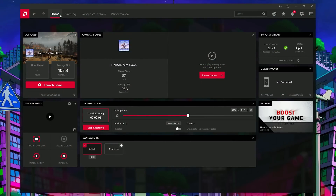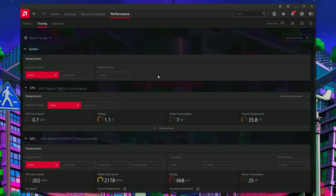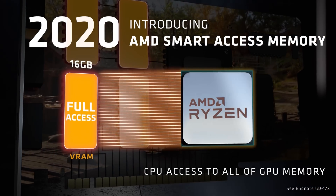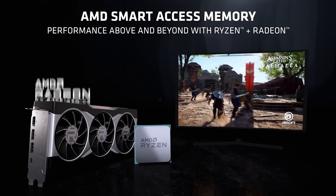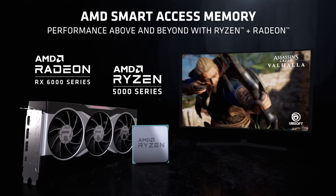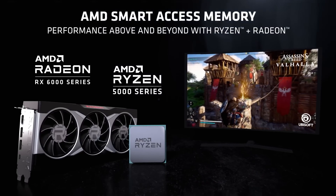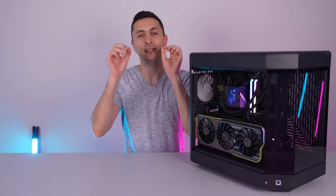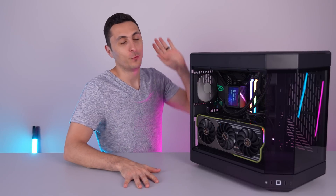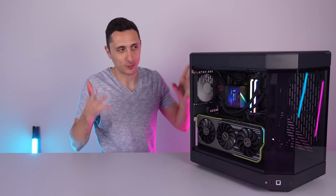This is completely free software available to everyone who meets the system requirements. AMD SAM enables Ryzen processors to harness the full potential of the graphics card memory. You will need an AMD Radeon RX 6000 series graphics card, an AMD 500 series motherboard, and either a Ryzen 5000 or 3000 series CPU. If your system meets these requirements, I encourage you to pause this video, restart your PC, and enable the SAM option in your BIOS.